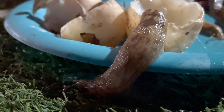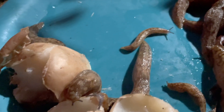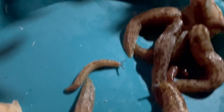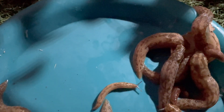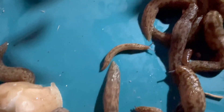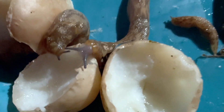Slugs are nocturnal creatures, which means they come out at night. If you want to see slugs, this is probably the best time to look for them. They thrive in damp and moist environments, which is why you can often find them after a rain shower.